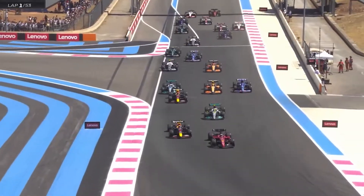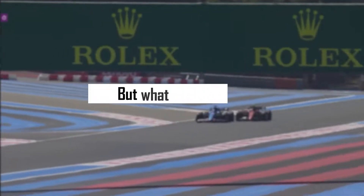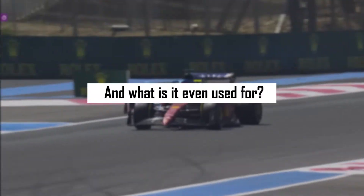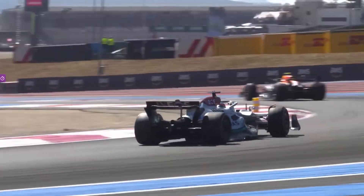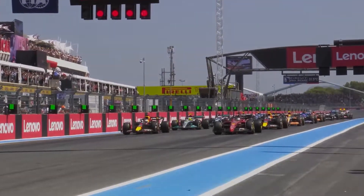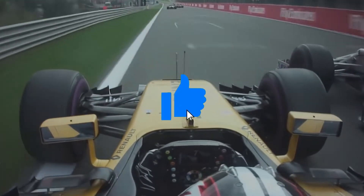When it comes to Formula One races, a topic that is talked about a lot is DRS, or the Drag Reduction System. But what exactly is it? How does it work? And what is it even used for? Well, if all those questions are in your mind, just stay tuned till the end of the video, because today we'll tell you all there is to know about DRS. If you're new to the channel, make sure to subscribe and don't forget to give this video a big thumbs up.